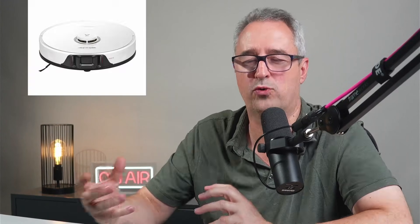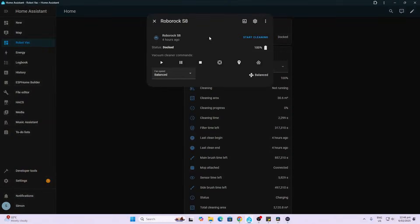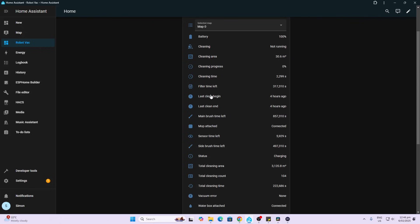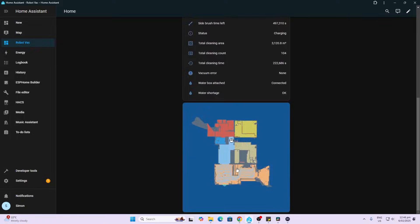Number seven on the list is robot vacuums. I'm currently using the Roborock S8, which has an awesome integration into Home Assistant. As you can see, we've got control over when the unit is docked, and from here we can start it, pause it, send it back home, or locate the device. We've also got access to things like the cleaning area, battery percentage, and we can tell when things like brushes and filters need to be replaced, with alerts based on time.